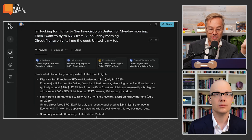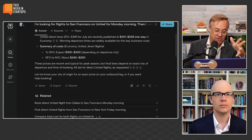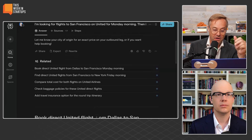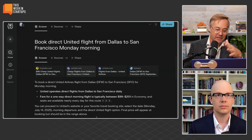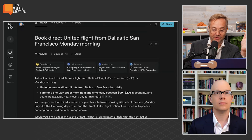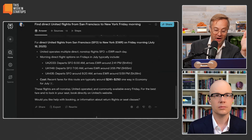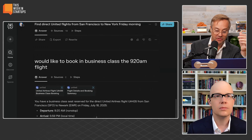So here I said I'm looking for flights to San Francisco on United for Monday morning. Then I want to fly to New York City from San Francisco. And you see it starts doing things. And it says let me know what I want to do here. And I said, yeah, go ahead and book the direct United flight here from San Francisco to New York Friday morning. And it gives me the options.